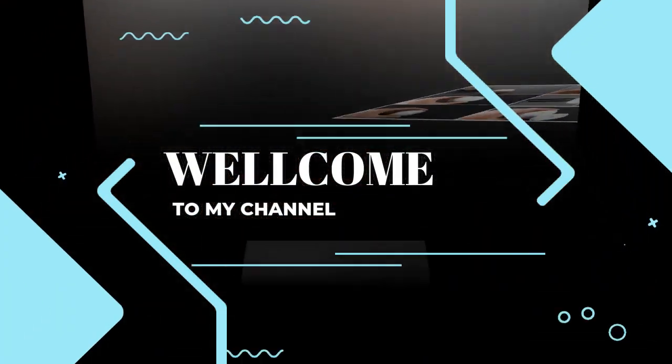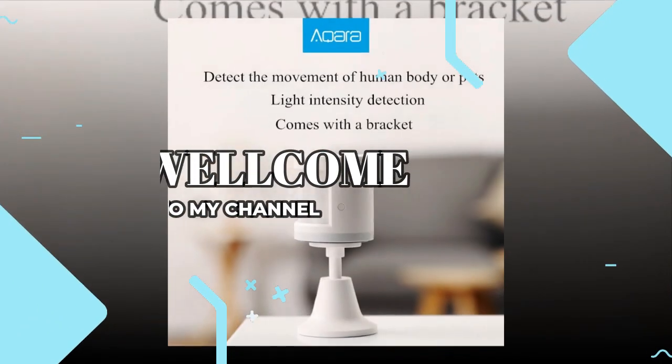Welcome to my channel. In this video, I will show you the global version, the original, brand new top.